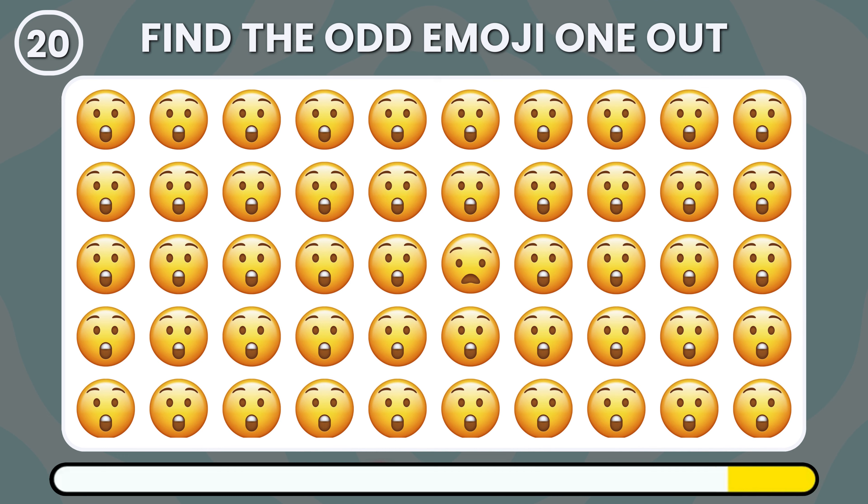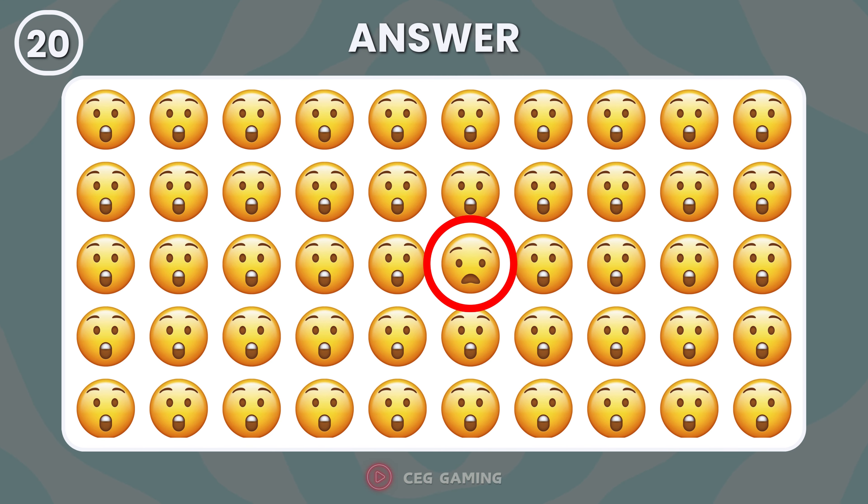Where is the odd emoji located? This odd emoji is waiting to be spotted.